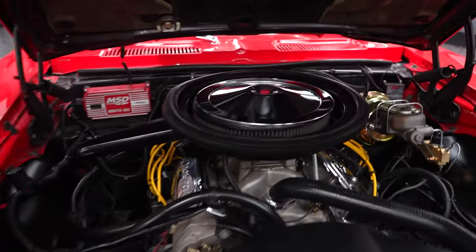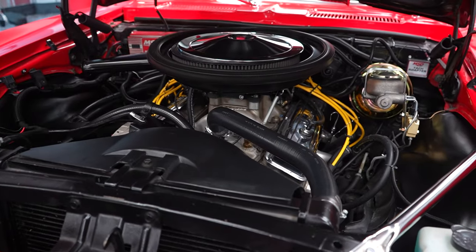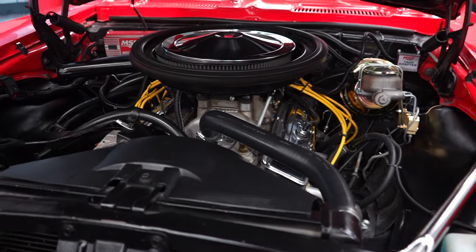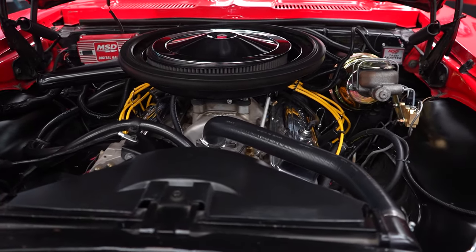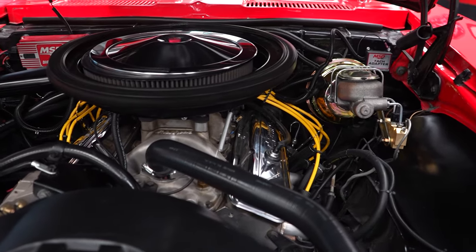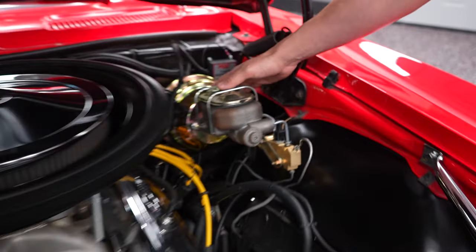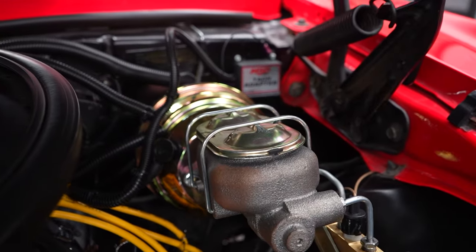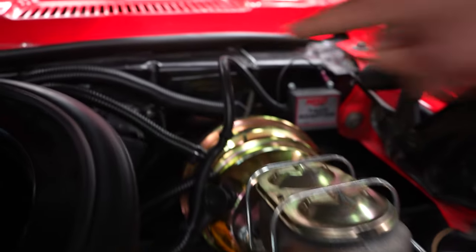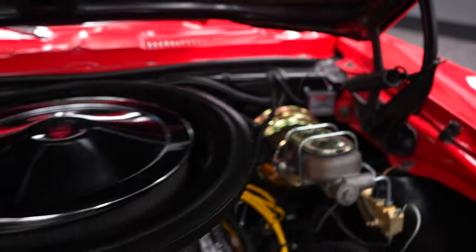We were sold the car under the pretense that it's a 383. It is badged as a 383, but the number on the block is a 350, so we're going to go with 350. We did not open up the internals and I don't have any paperwork on the motor, so the casting numbers are 350, but it's supposed to be a 383 stroked out. It does have a call tag — we'll take a photo of that and put it on our website so you can break it down if you'd like.